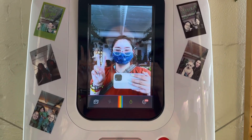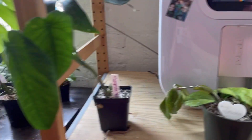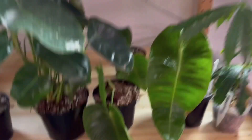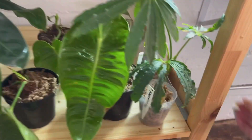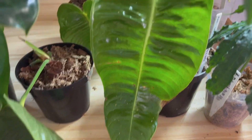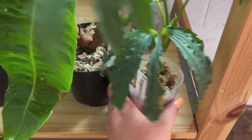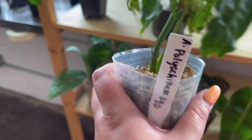Oh, they have like a photo booth — that's fun! This is a Syngonium chiapense, and there are Hoya and another Syngonium chiapense. Oh my god, they have Anthurium buchii — oh, this one's tipped over. Anthurium buchii. I don't even know what this is — some type of anthurium.